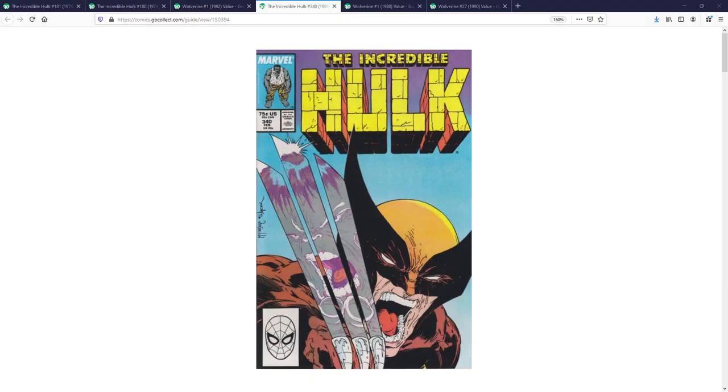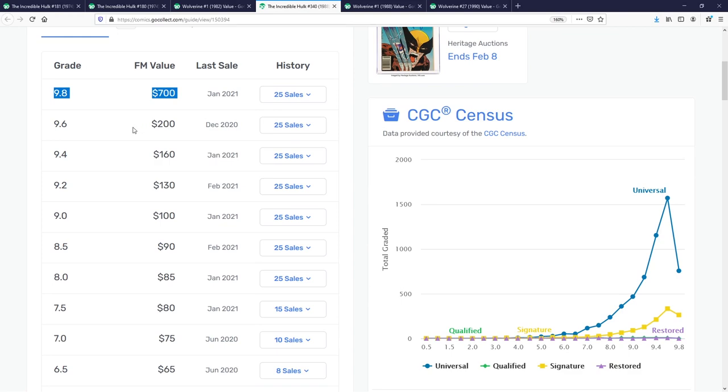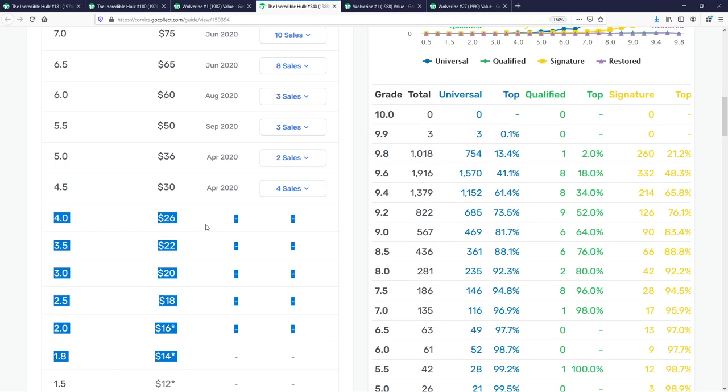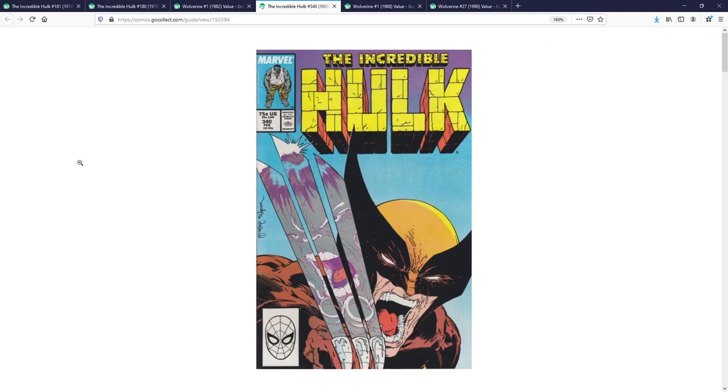Getting into the numbers for Incredible Hulk 340 — at a 9.8 it's going to run you around $700, which is on the pricier side. On the lower end, this is a book I do find on eBay around the $70 mark on average, maybe up to $100 for a raw near-mint copy. Definitely still within reach — you just need to do a little due diligence and look for it, but you can find a good deal if you come across one.